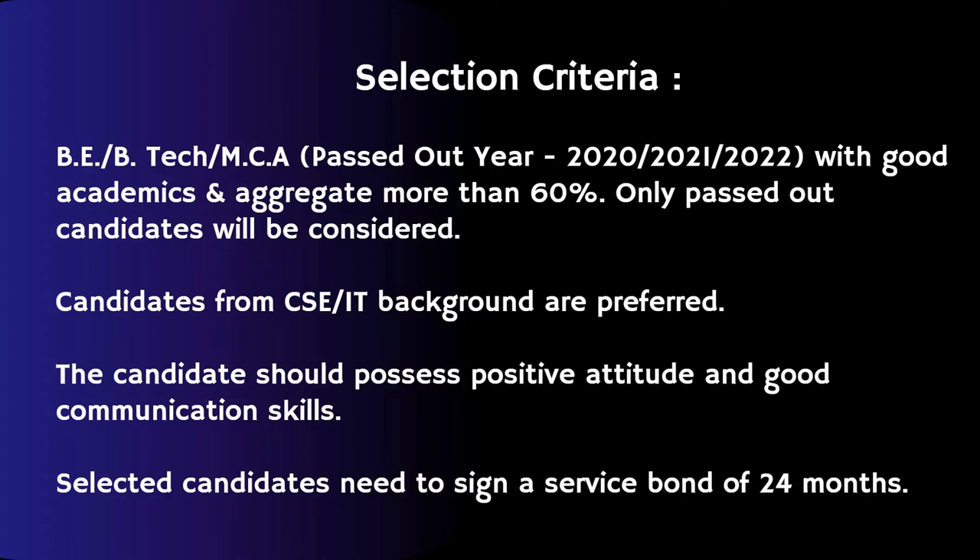For this particular job role, those candidates who are selected need to sign a service bond for about two years.